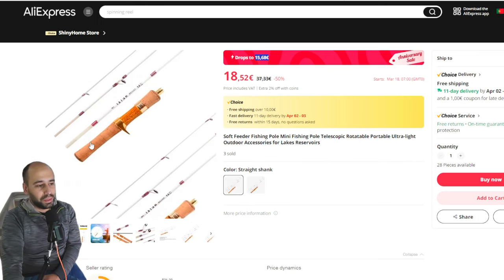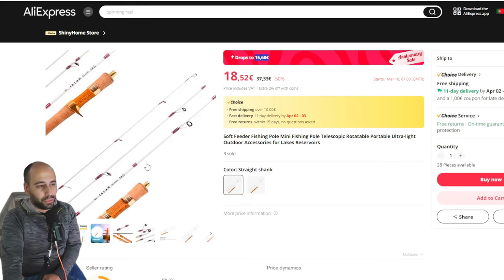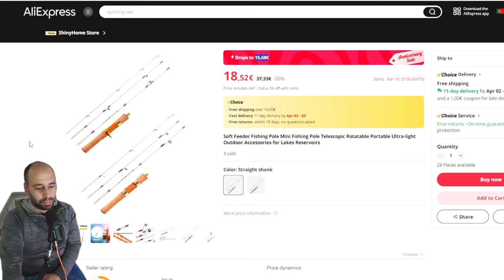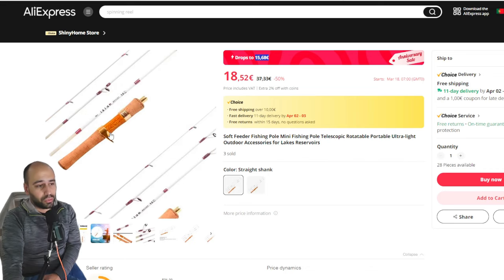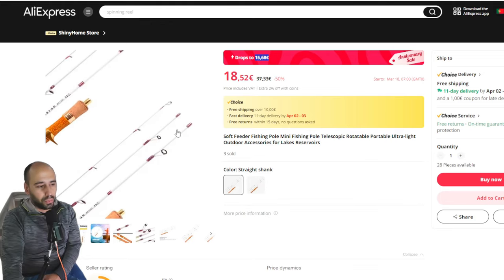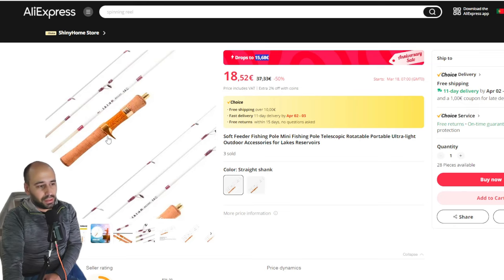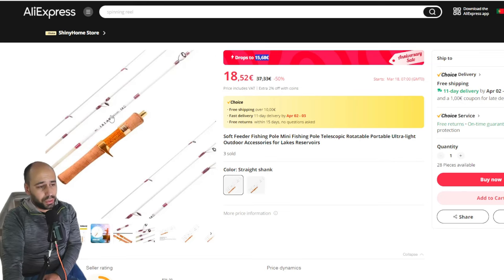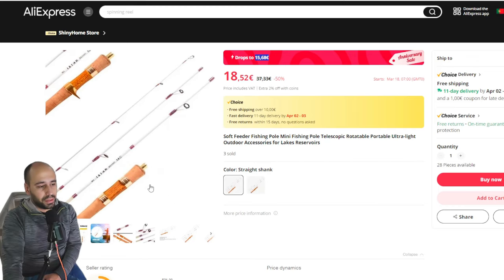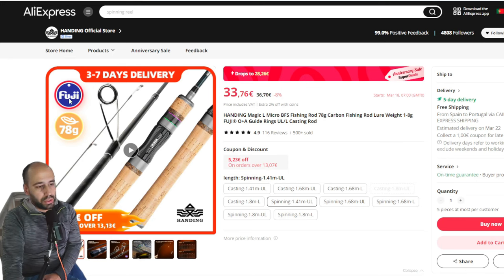For even more fun, for around 16 euros you can get the fiberglass rod that I used over the winter. This rod is very very enjoyable if you just use it to throw crankbaits or jerkbaits — anything with trebles on a small creek. It's very very short, I think 1.4 meters. You will have a blast. I'll probably be getting the casting version at some point because I really like the spinning version when I started to use it properly with trebles. At this price it's just too cheap to pass.